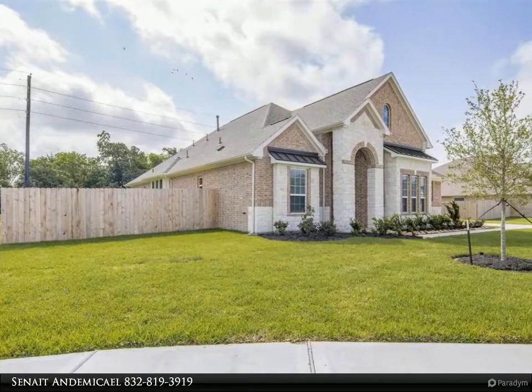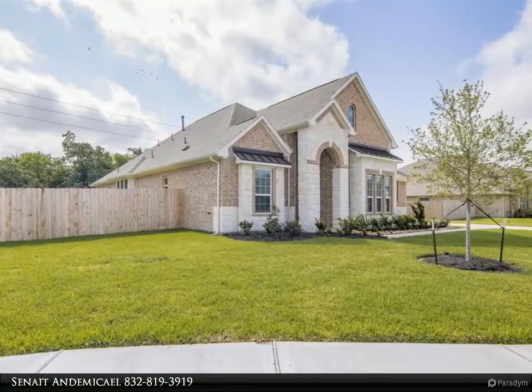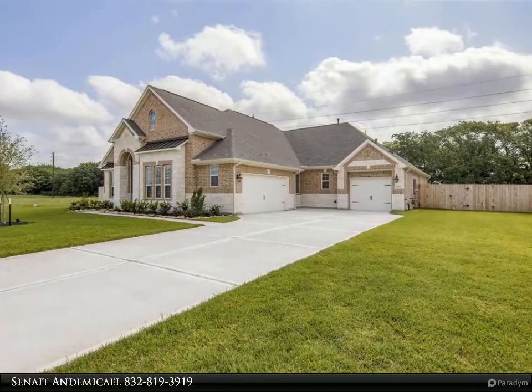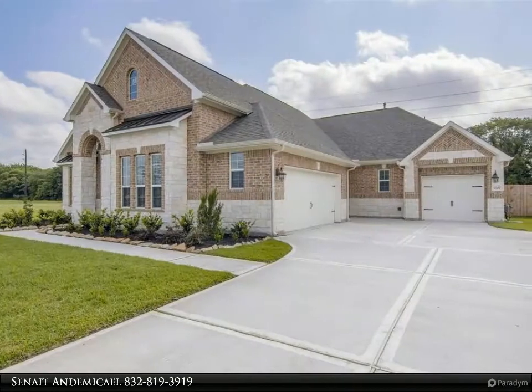This new house design offers an open concept with a study, a dining area, a spacious family room with a fireplace, an open kitchen that adjoins to the breakfast nook, a secluded master bedroom with a large walk-in closet in the owner's retreat, a walk-in utility room, and a covered patio.